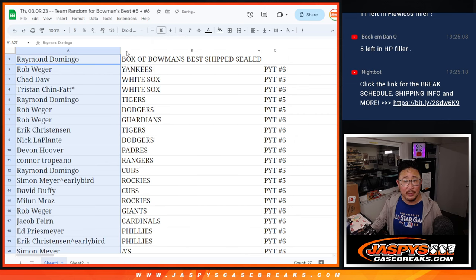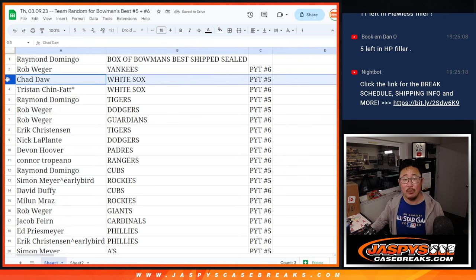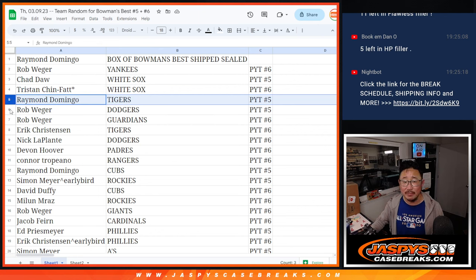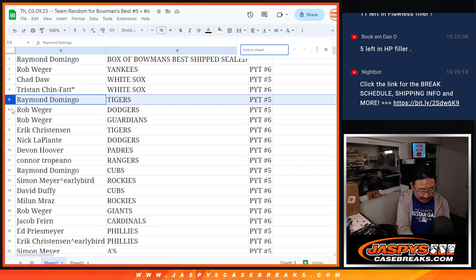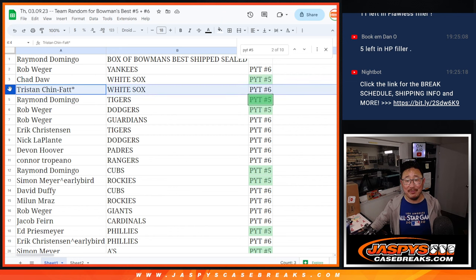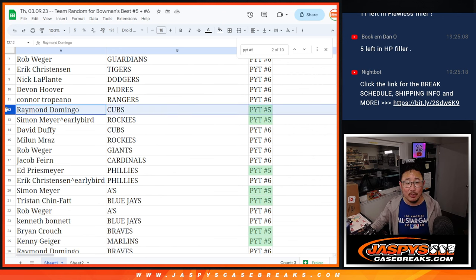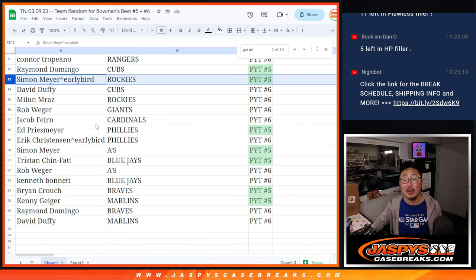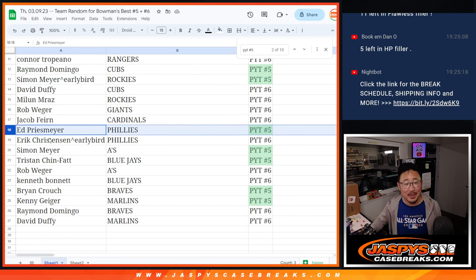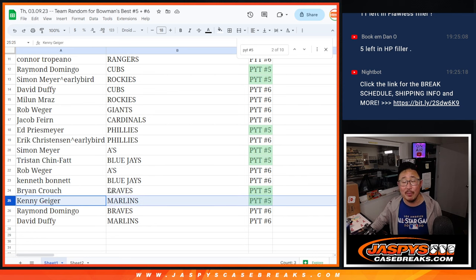And everyone else, you're getting teams. Pick Your Team 5: Rob with the Yankees in 6, Chad with the White Sox in 5, Tristan with the White Sox in 6, Raymond with the Tigers in 5. Chad with the White Sox in 5, Raymond with the Tigers in 5, Rob with the Dodgers in 5, Raymond with the Cubs in 5, Simon with your early bird spot — Rockies in 5. Ed with the Phillies in 5, Simon with the A's in 5, Tristan with the Blue Jays in 5, Brian with the Braves in 5, Kenny with the Marlins in 5.